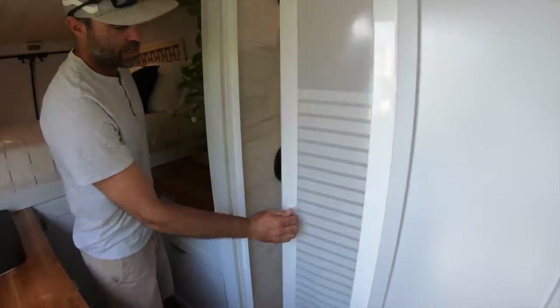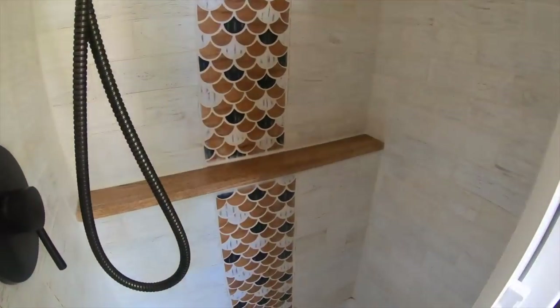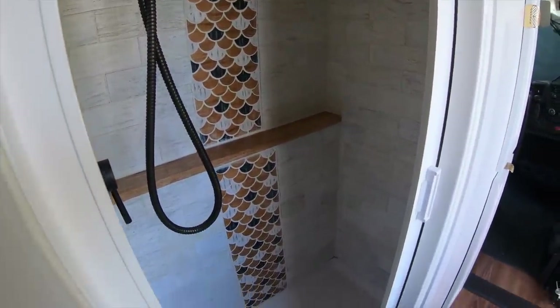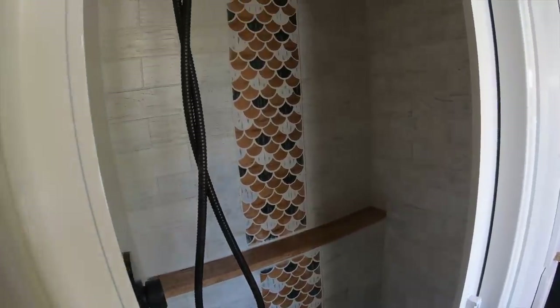There's a nice little sliding retractable door — I love these things — instead of like a curtain. Normally in the shower, we'll keep the cassette toilet in there as well. If we're at a campground long enough, we'll just bring a pop-up tent. You can put it in there if you want to have more space in the shower.